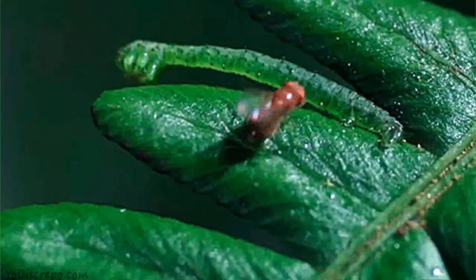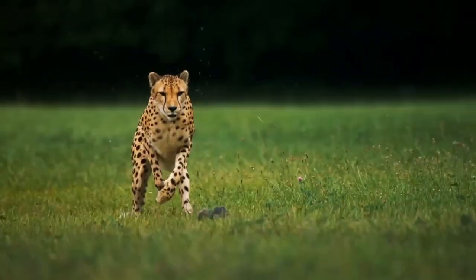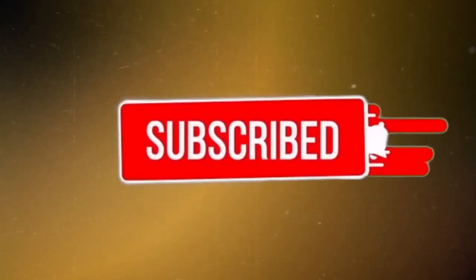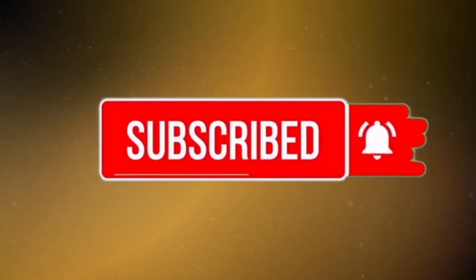We're covering animals that have a special gift. Camouflage is the superpower these animals bring to the table, letting them vanish from predators and pull off sneak attacks on prey. The results? Mind-blowing. But before we go any further, if you haven't already, hit that subscribe button so you don't miss out on the future 10 ultimate animals.